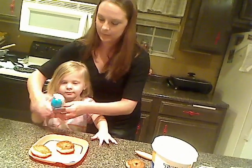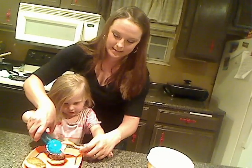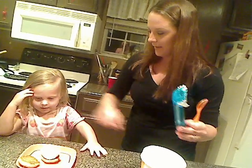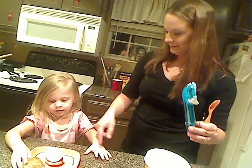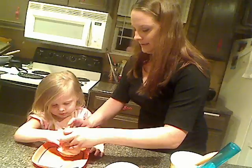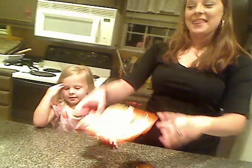You ready? You want to put this on here? There you go. Gage is upset that he's not getting to do this. So I'm going to use the spoon and get it off. Now we're going to take the second cookie and put it on top. Put it on top of the ice cream. Smoosh it. There you go.